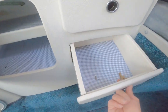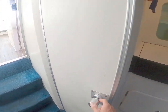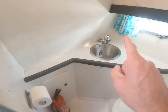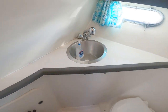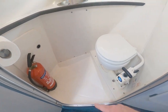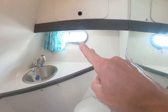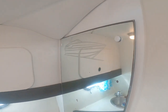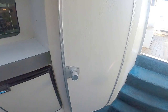Behind the door on the port side is the heads — pretty standard. There's a little storage cupboard underneath, a sink, and the tap pulls out and hooks up overhead to give you a shower that drains into the self-draining floor. There's a standard Jabsco manual pump toilet, an opening portlight at the back for ventilation, and a mirror on the side with the profile icon of the boat, which is a nice touch.